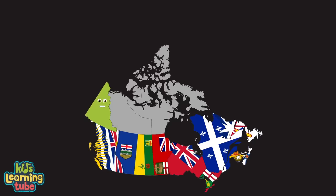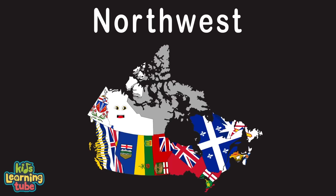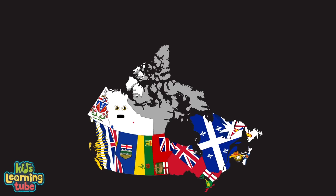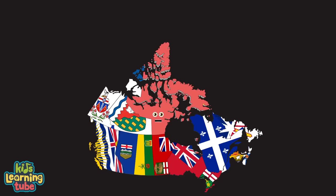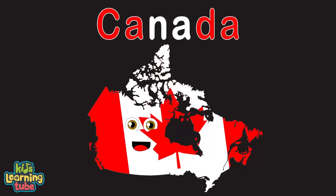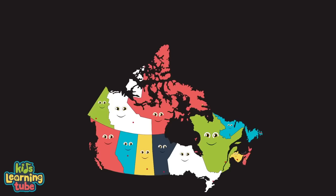I'm the Yukon Territory, my capital is Whitehorse, located in the northwest of Canada. I'm home to Mount Logan, Canada's highest mountain, also known for glaciers and salmon fishing. I'm the Northwest Territory, my capital's Yellowknife, one of the three territories. One of my coolest attractions is Virginia Falls, at Nahanni National Park Reserve. I'm the Nunavut Territory, capital's Iqaluit, known for my indigenous people, the Inuit. I form most of the Canadian Arctic Archipelago.